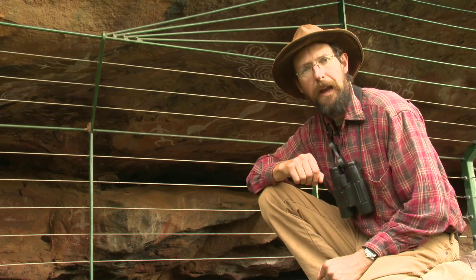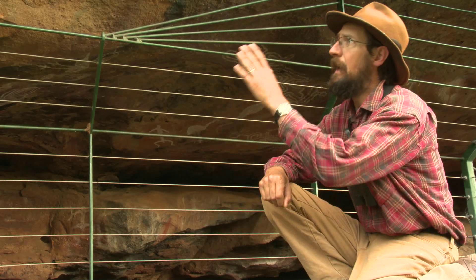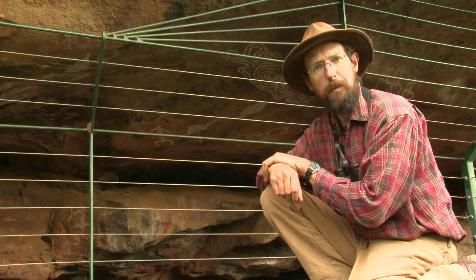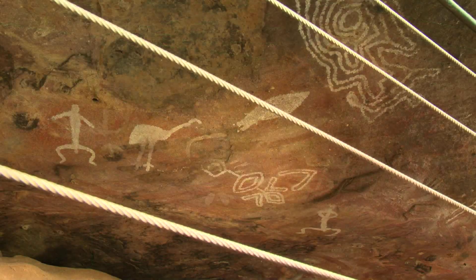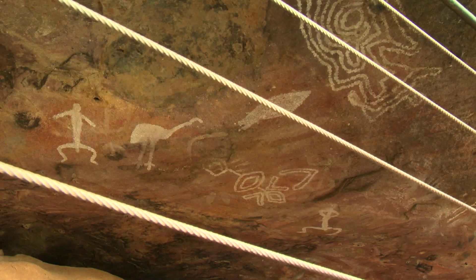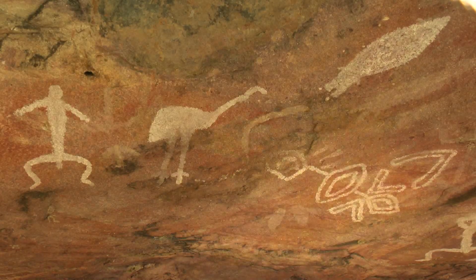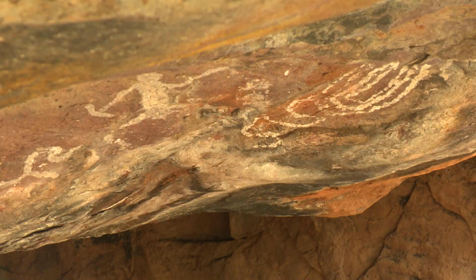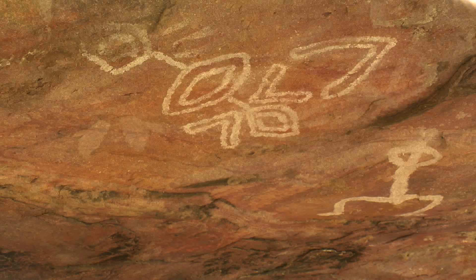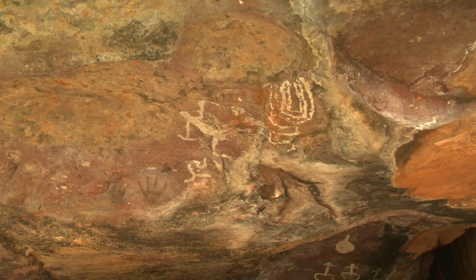And here, under this rocky overhang, we can see some of the oldest artwork on the planet, carefully preserved so everyone can come and see it. If you take a minute and let your eyes get used to the shadows, you can see many layers of artwork connecting people through time. The Aboriginal people made these paintings using natural materials such as pipe clay and ochres. Like Western art, these rock art paintings are very much treasured today.